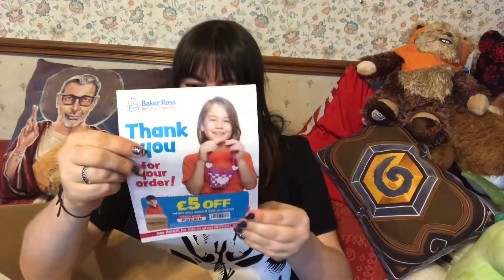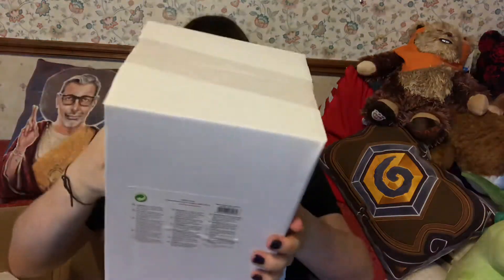There's the Baker Ross little catalog, which you get a money-off card with. I use the one from my last haul because I do in fact get a lot of things from them.